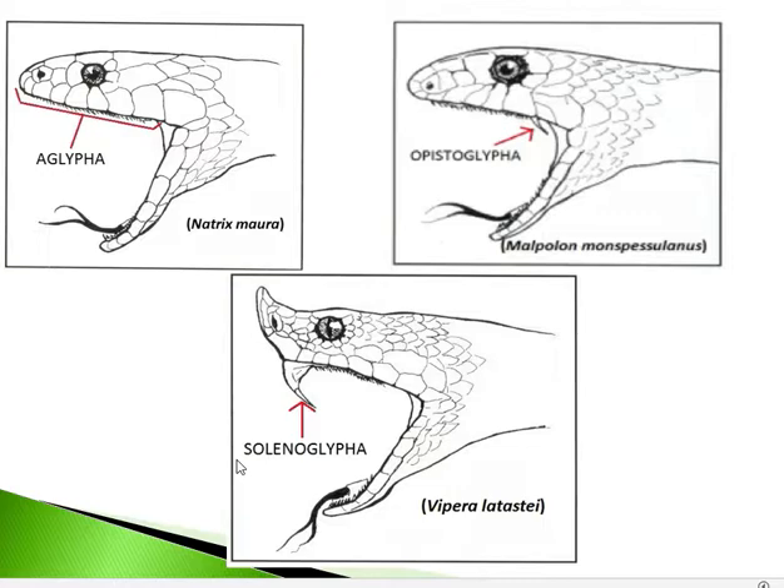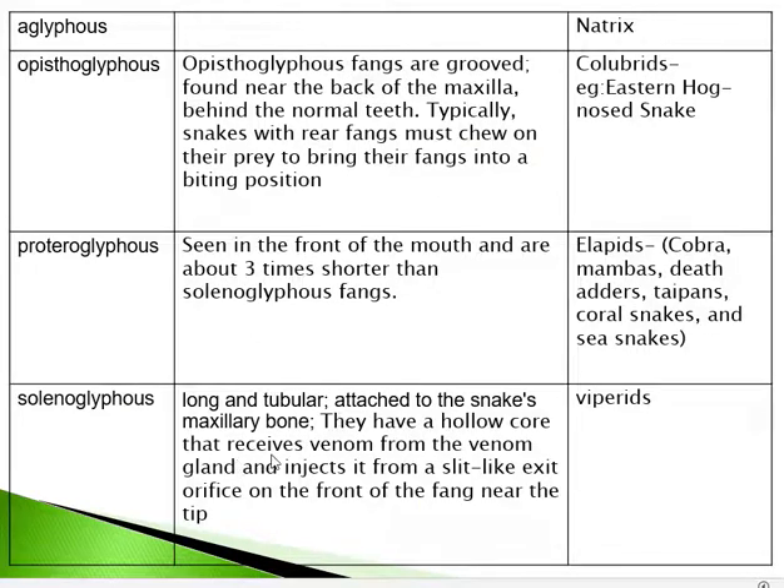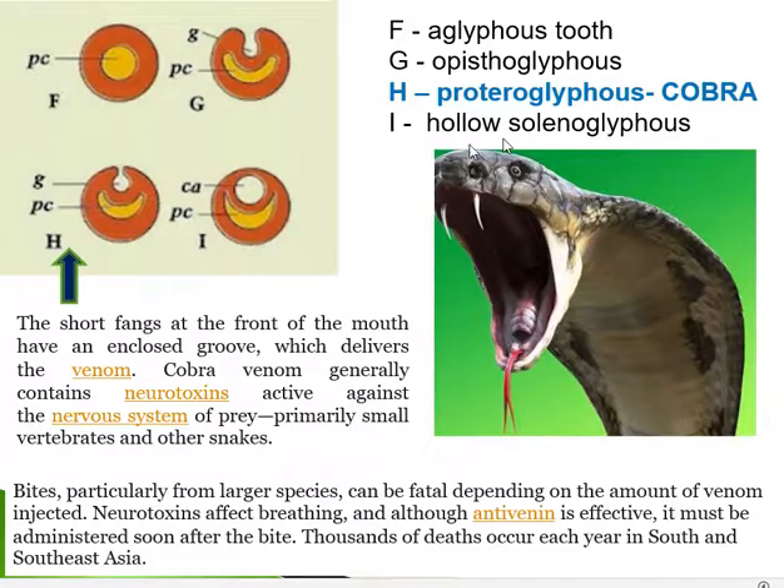Returning to cobra: cobra has proteroglyphous fangs positioned at the front of the mouth. They contain an enclosed groove which delivers the venom.